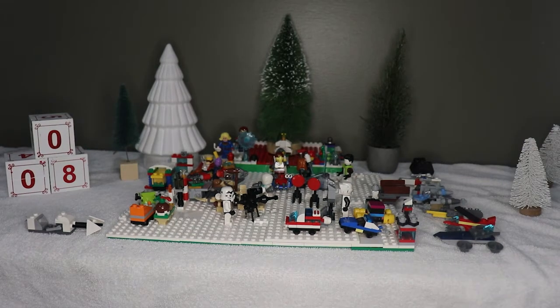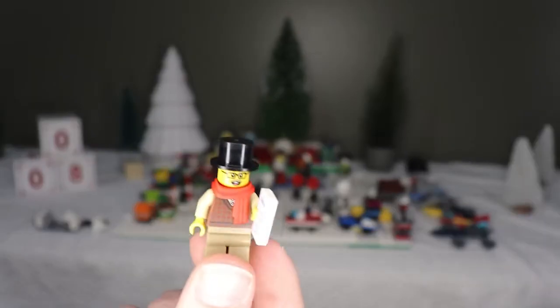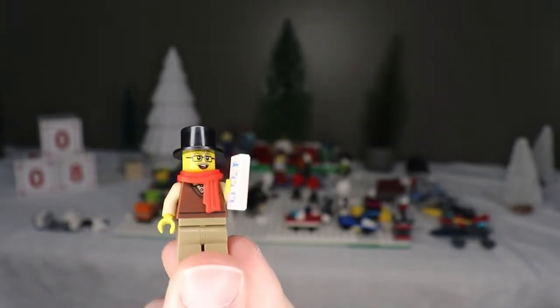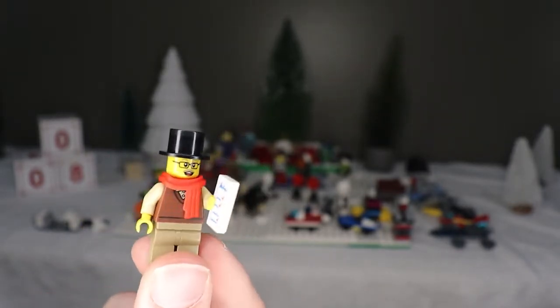We're back with the builds. I just realized the board looks really clustered — I thought I had a bigger vision for it but it didn't work out. Anyway, the worst build of the day is this minifigure from Lego City. It's a caroler and doesn't really do much — I'll put him by the table here.